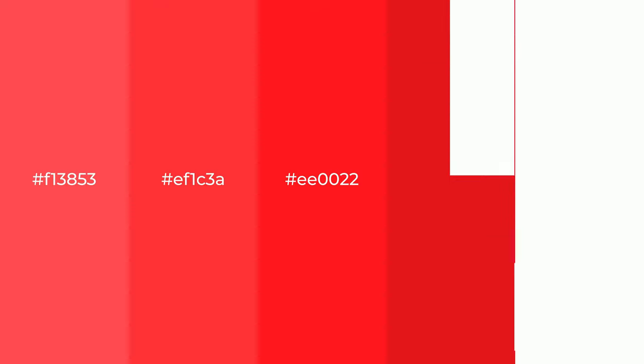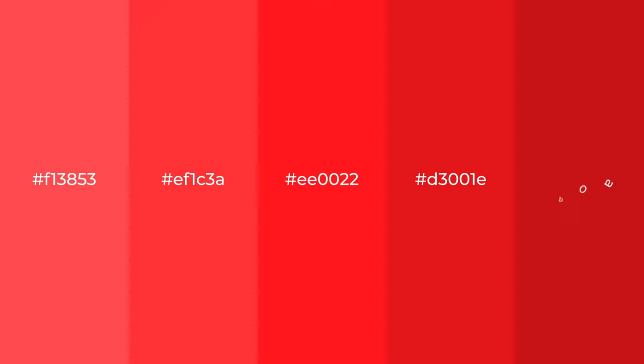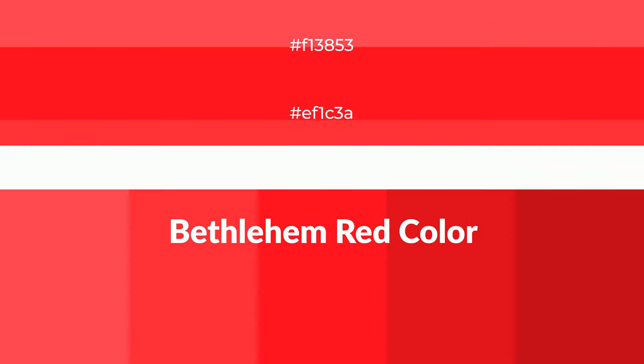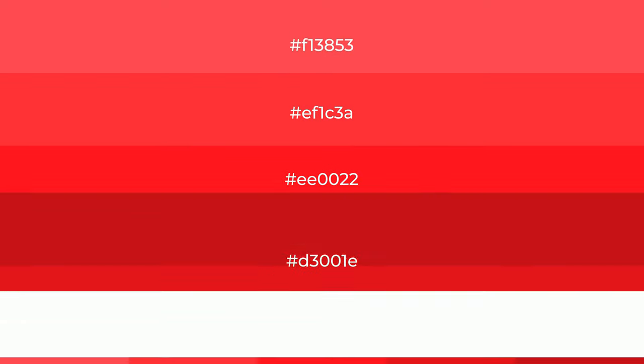Warm shades of Bethlehem red color with red hue. For your next project, to generate tints of a color, we add white to the color. Tints create light and exquisite emotions.